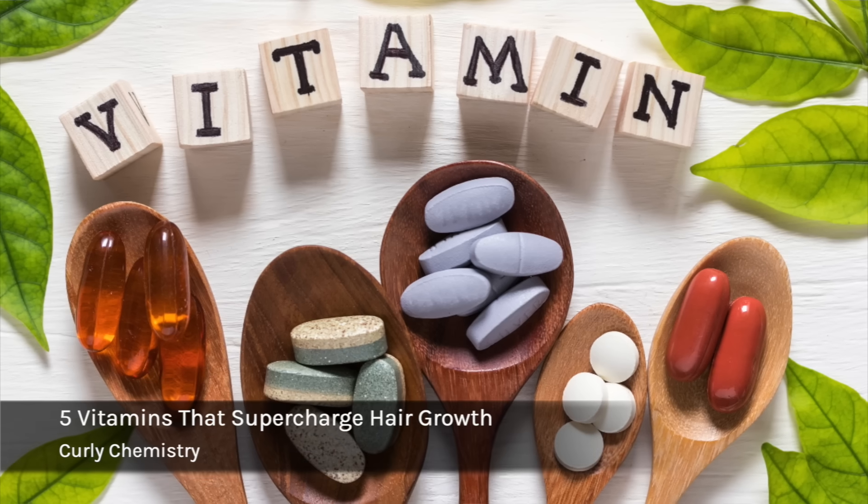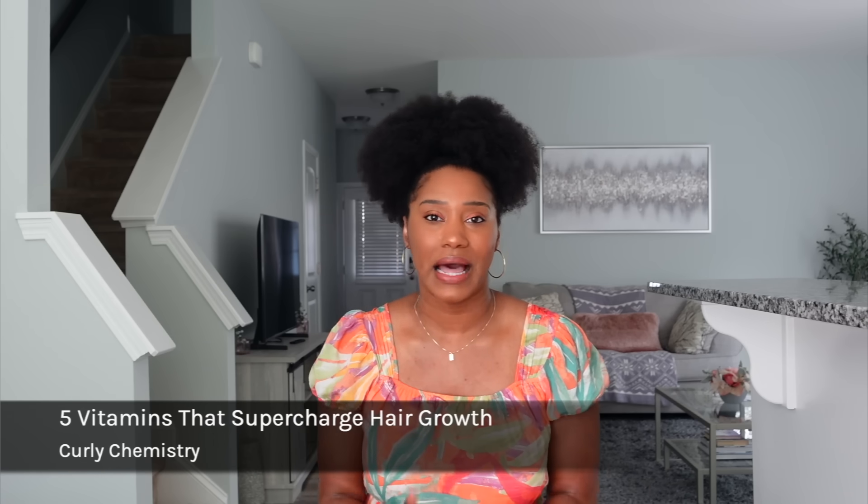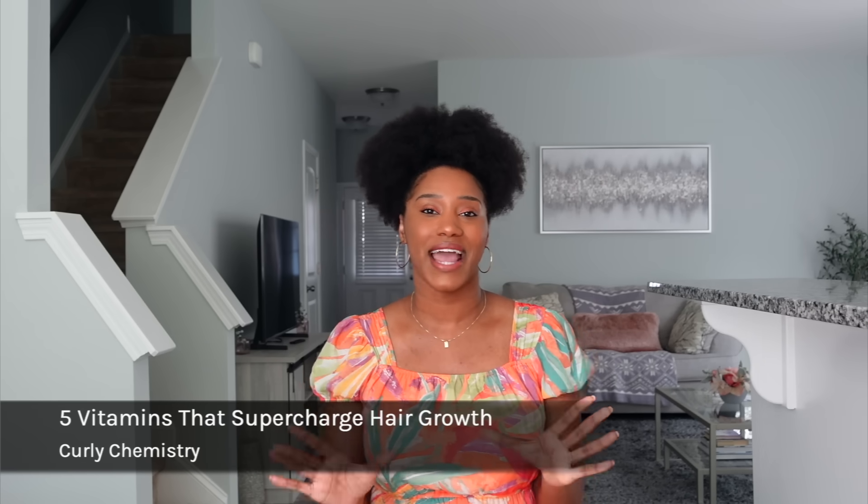Hey, what's going on? Welcome to another Curly Chemistry video. I'm so glad you are here because today we are talking about different supplements and vitamins to support healthy growing hair and overall healthy body. I have not done a vitamin video in a very long time, so I'm very excited for the ones I'm going to share with you.